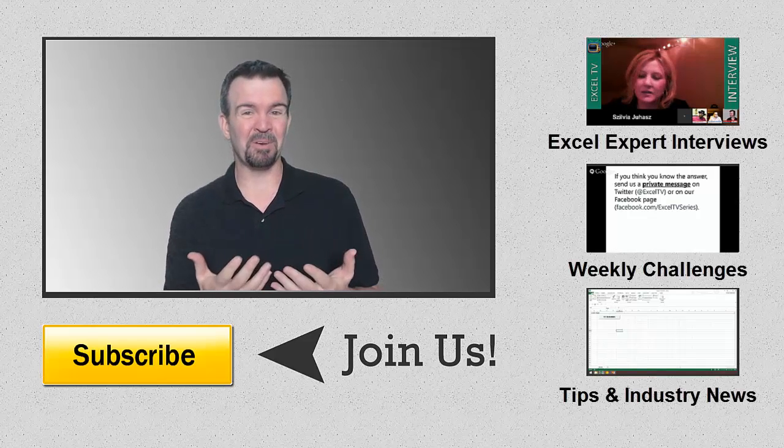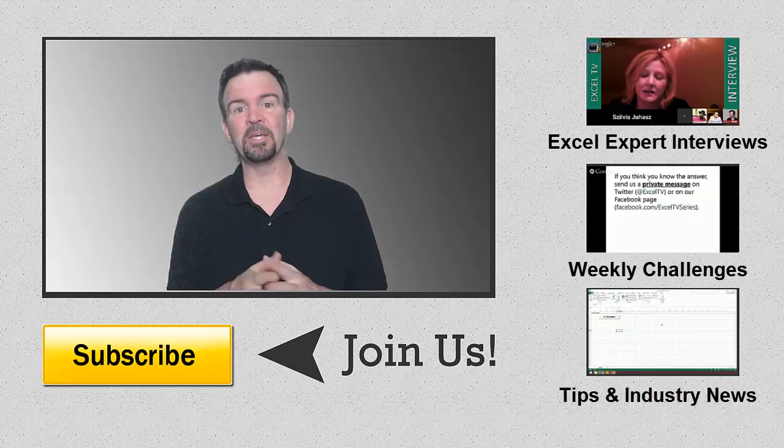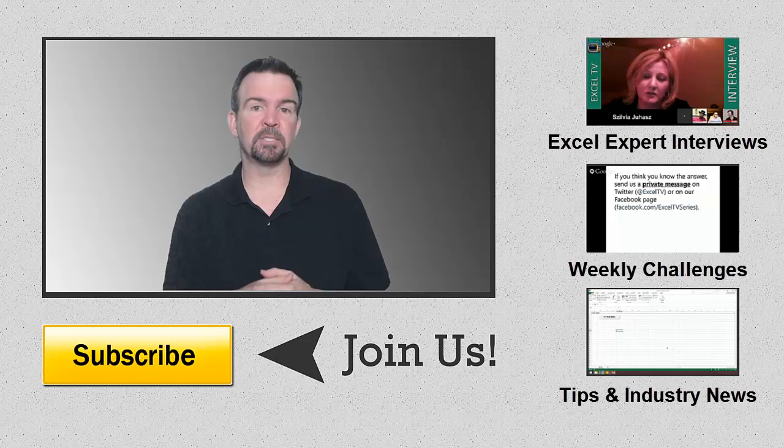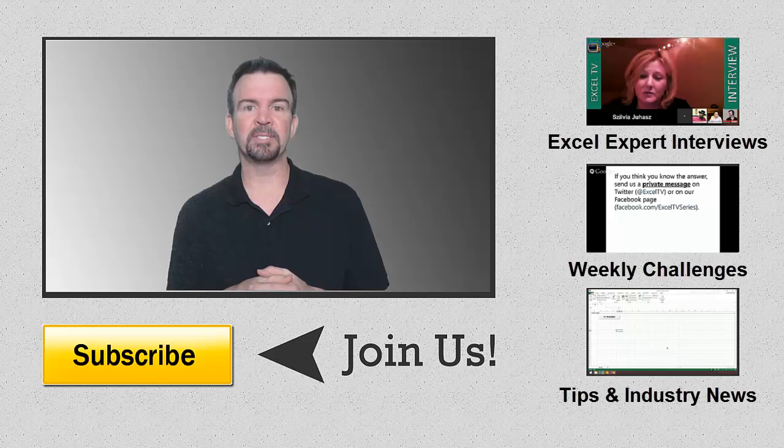So we end up putting out roughly around 20 or so Excel-related videos a month. I'd like to invite you to go ahead and subscribe so that these come to your inbox or your YouTube account on a regular basis. So thank you for watching, and until next time, thank you for watching Excel TV.